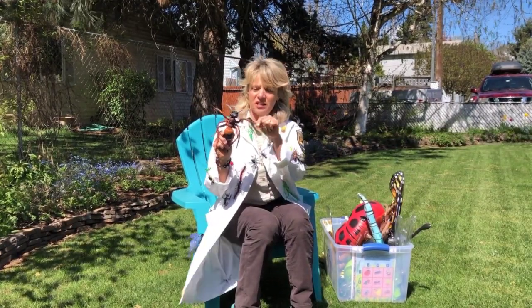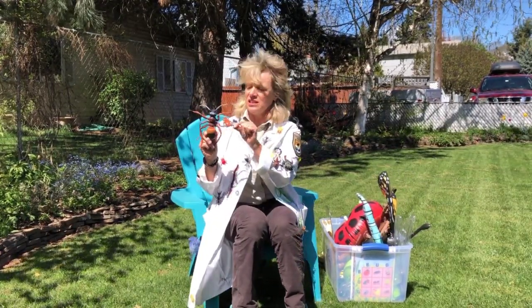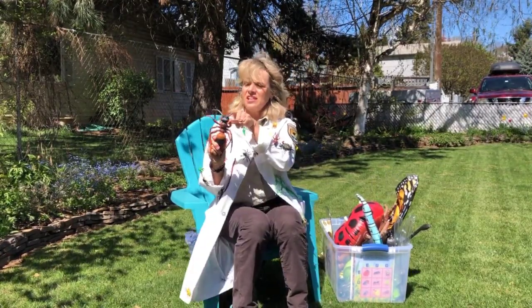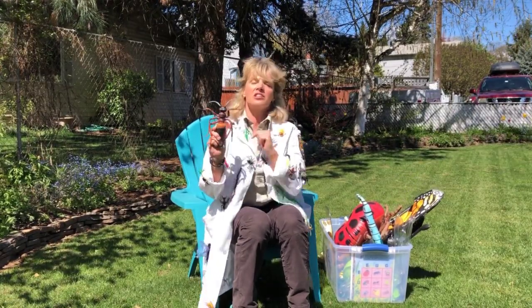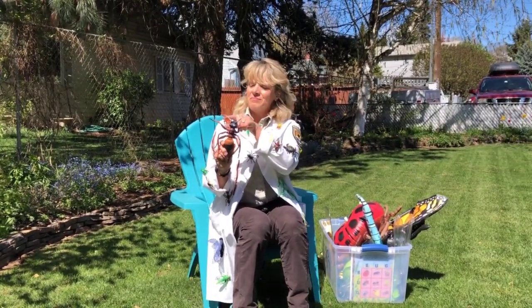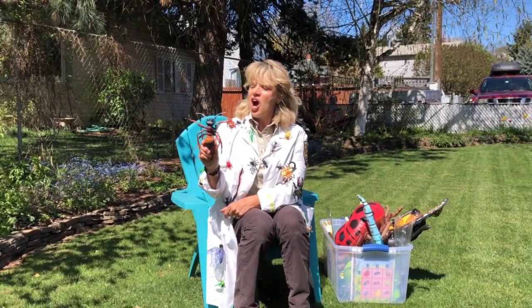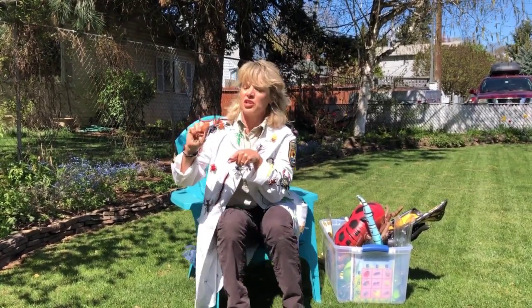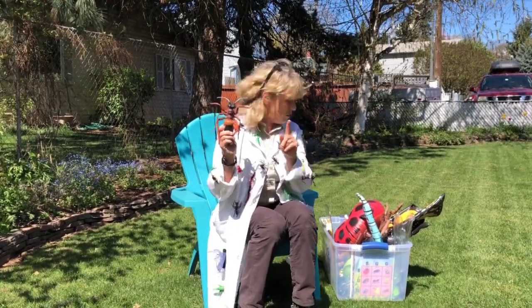Those legs are jointed — they've got joints in them, so six jointed legs. They also have these things — do you know what these are called? They're like feelers; they're called antennae. Insects have antennae. They also have some very cool mouth parts, depending on what they eat.